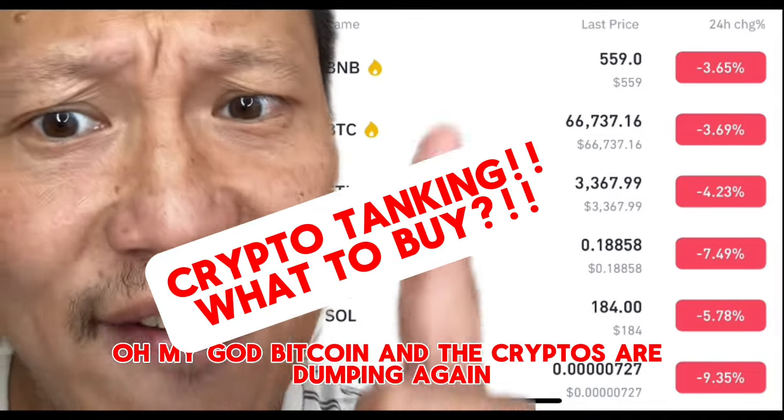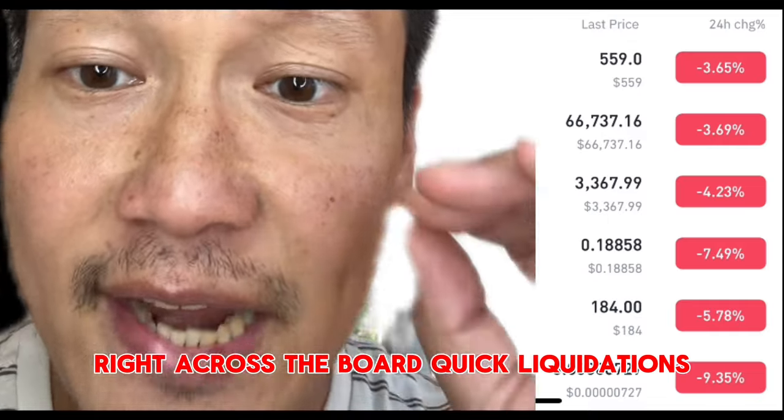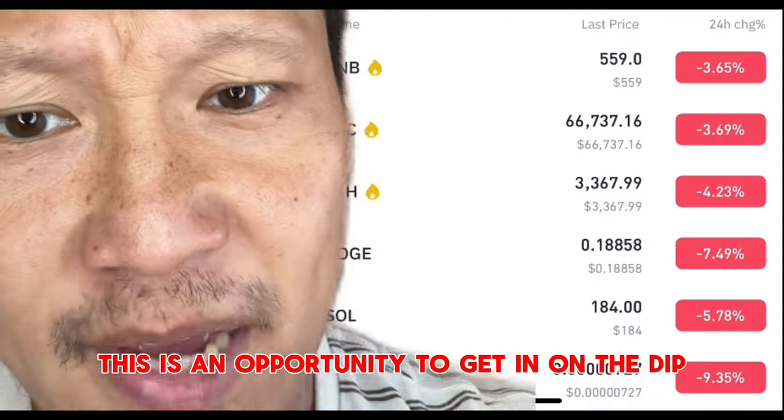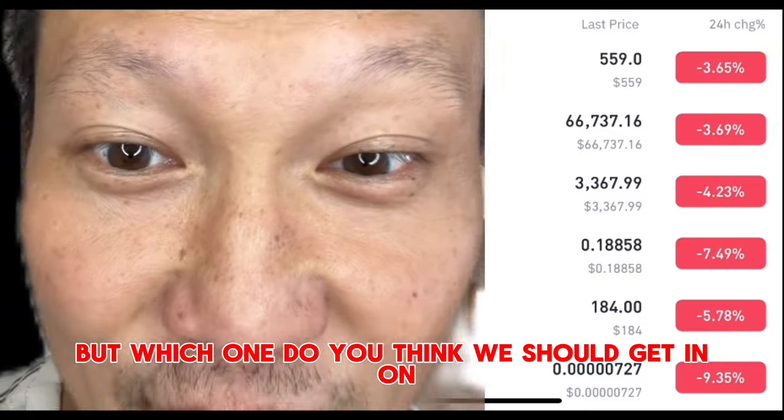Bitcoin and the cryptos are dumping again right across the board — quick liquidations. Do you think this is an opportunity to get in on the dip, get some cheap coins on the dip? But which one do you think we should get in on?